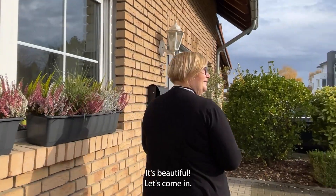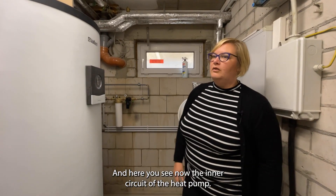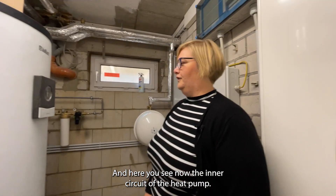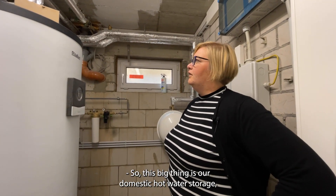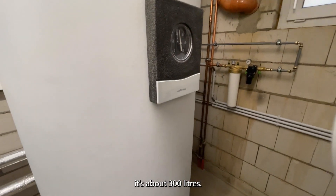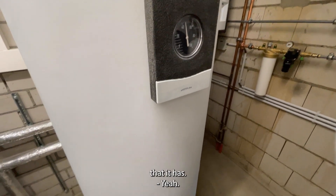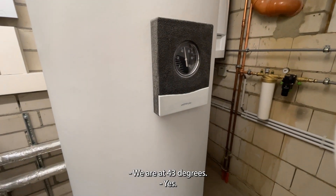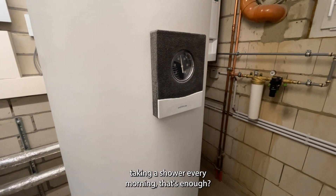Let's come in. And here you see now the inner circle of the heat pump. This big thing is our domestic hot water storage. Let's look at the temperature level — we are at 43 degrees. And you have comfort taking a shower every morning? That's absolutely enough.